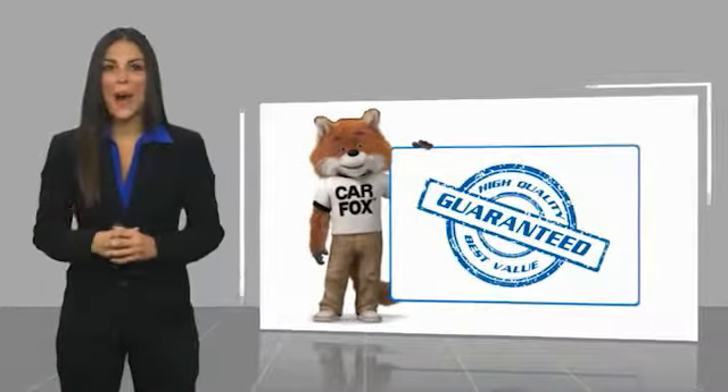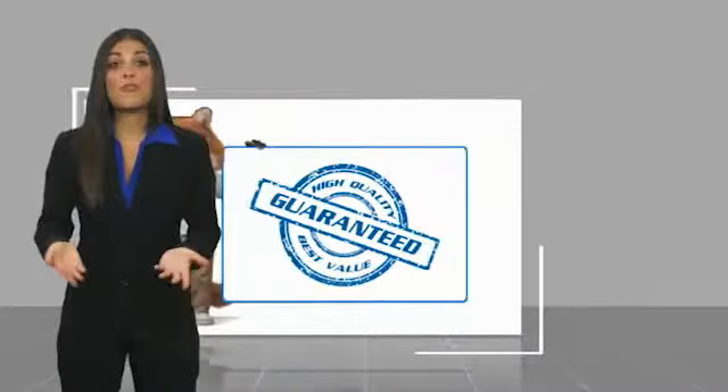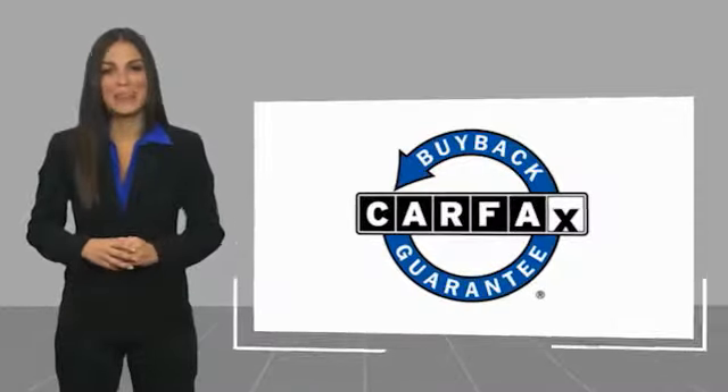Here's another high quality vehicle with the Carfax vehicle history report. Be sure to find a complimentary copy of this report online or contact the dealership. This vehicle qualifies for the Carfax Buy Back Guarantee.